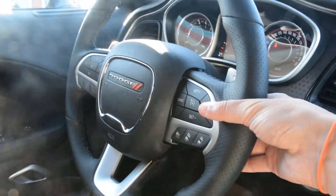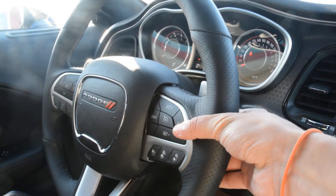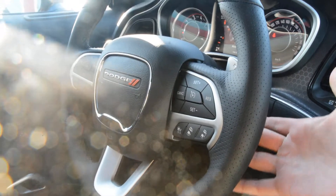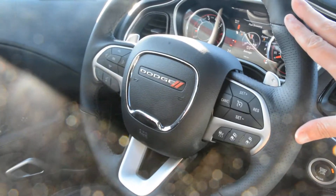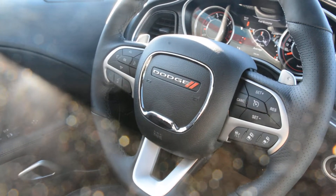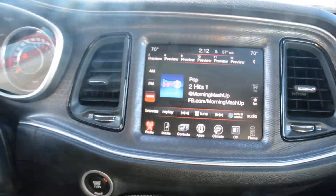Now behind the steering wheel that's where your audio and media controls are located. You can control your volume on the right-hand side and on the left-hand side you can control your song selection, radio station and such. So plenty of great features right on the steering wheel itself that allow you to stay connected while on the go while keeping your hands safely on the wheel.